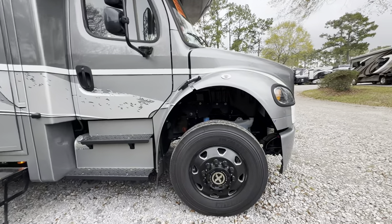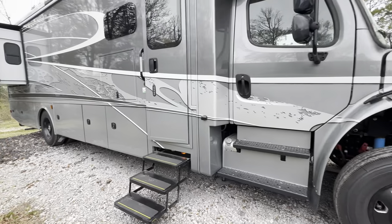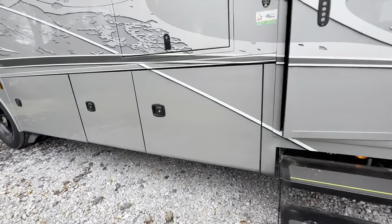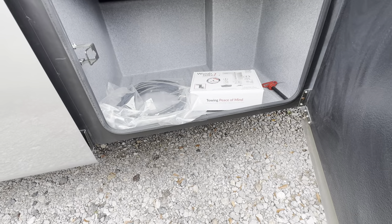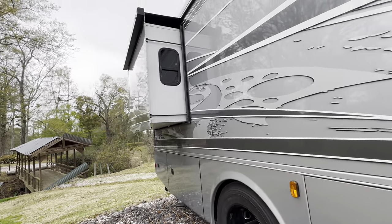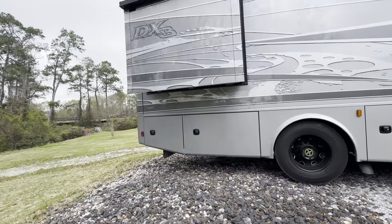We did order this one with the blackout package, so you're going to notice it's got some black wheels, grill covers and things of that nature. This coach is equipped with full-body paint, backup and side cameras. It's got a built-in drawer and awning at the top, as well as all your side-hinged baggage storage, which is nice. It has slide toppers on all the slides.